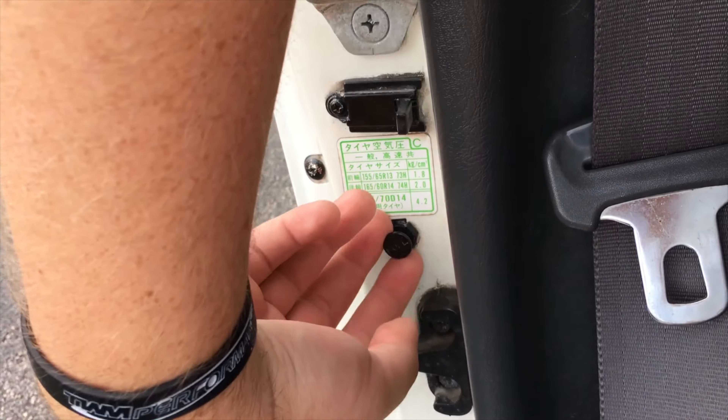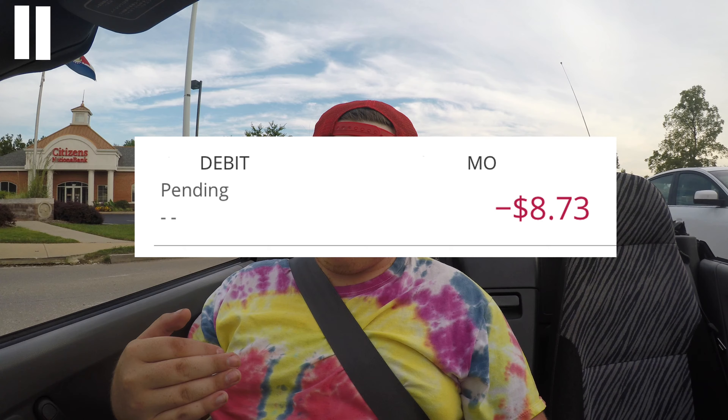One interesting thing is how to open the gas cap. Normally there's a button below the dash or on the floor, but on this one the release is actually inside the door sill — a really interesting location. Before filming this review, Chris was low on gas, so I offered to fill up the Honda Beat. It takes premium gas, and the total cost to fill it to a full tank was just a few dollars.